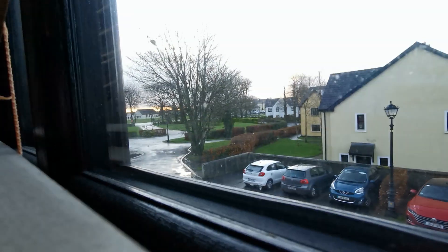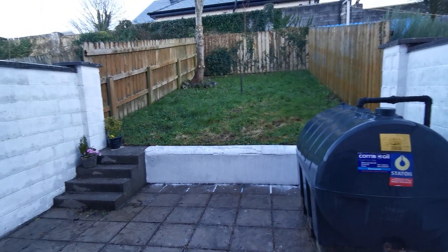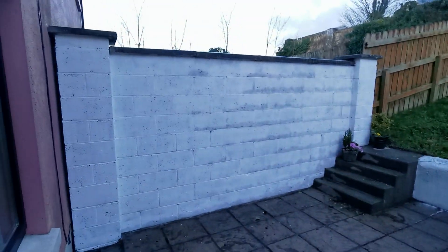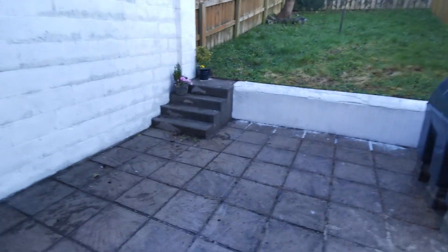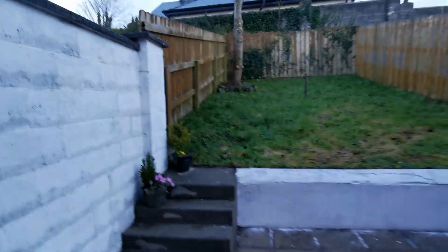Looking out the front window, you'll see the landscaped green area. We'll take a quick look at the rear garden. As you can see, it's fully enclosed, not really overlooked. There's a block wall boundary on one side and post and rail fencing to the rear, a nice paved area, and steps up to your garden.